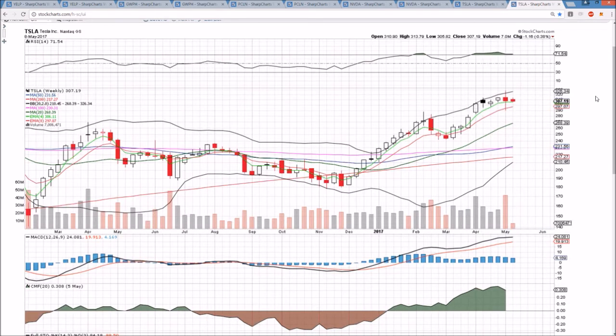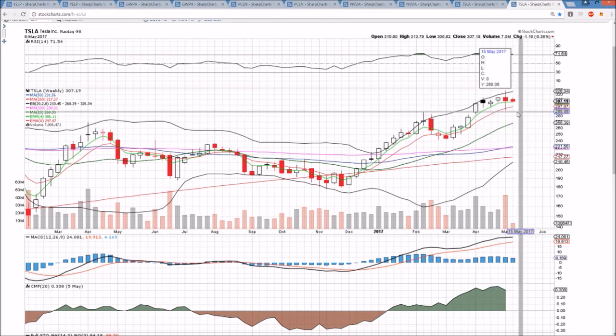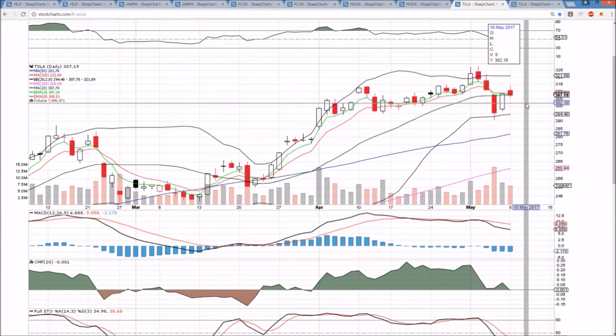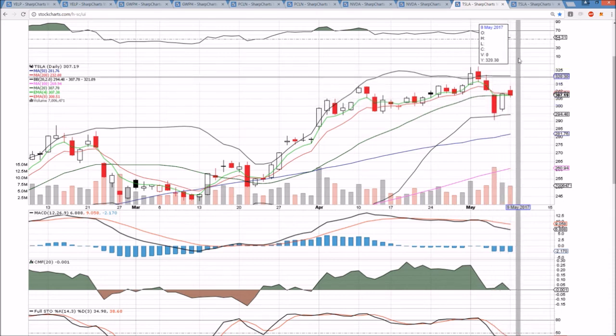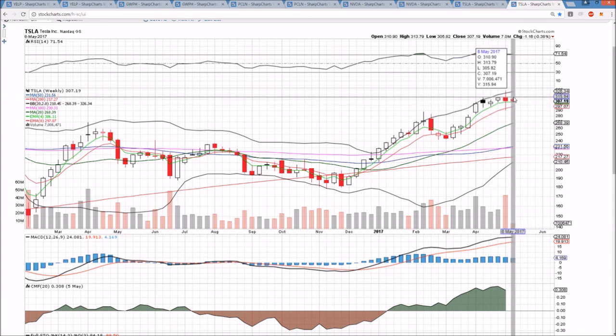The weekly timeframe was a big wide-range bearish reversal spinning top last week, and we will look to stay within that range, likely forming an inside candlestick this week as the daily chart continues to tighten. That's what CMG is doing as well — check out the CMG video. The daily chart is doing the same equilibrium pattern, and the weekly chart is already forming its inside bar. We're looking to break it this week.